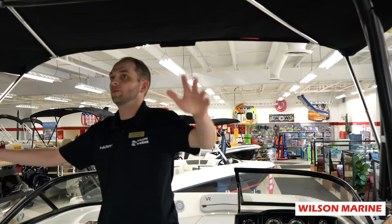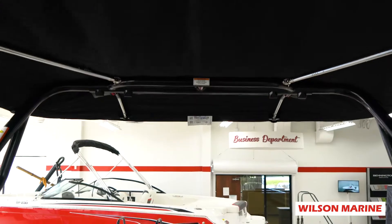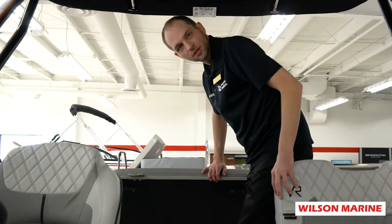In this model, we've equipped it with a tower with integrated Bimini. There's also more drainable storage space if you flip up the seat cushion.